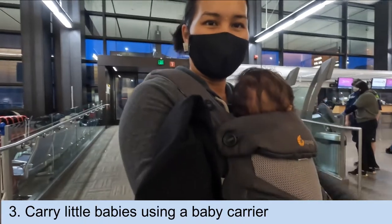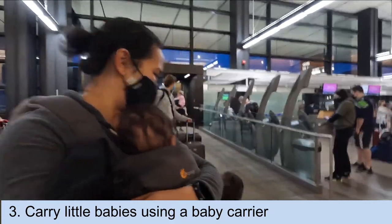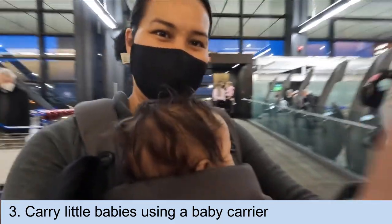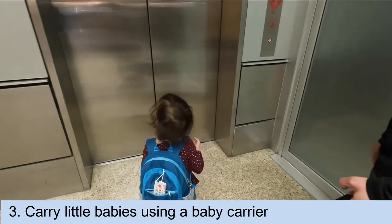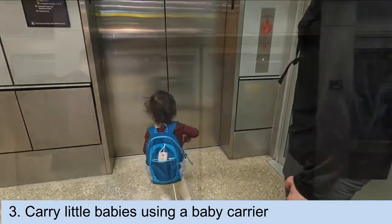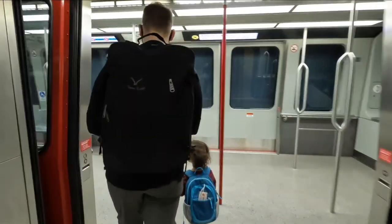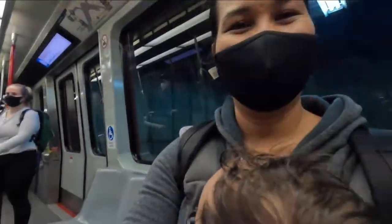The easiest way to move about the airport with a little infant is to carry them. I'm using a baby carrier and carrying baby T, and also carrying the diaper bag. My husband Matt is going to be managing little T as we go through the airport, and he's also carrying our carry-on bag which has our change of clothes.